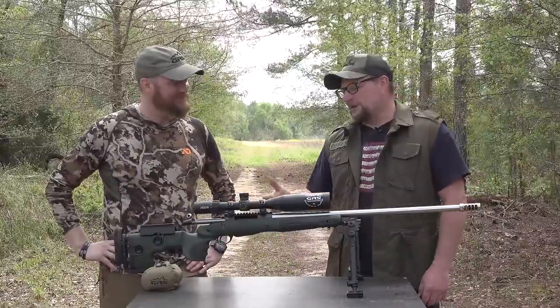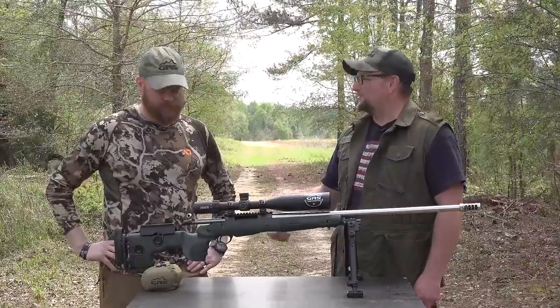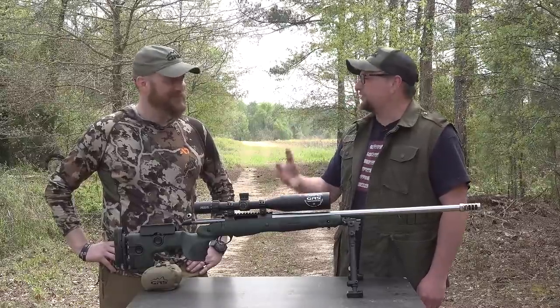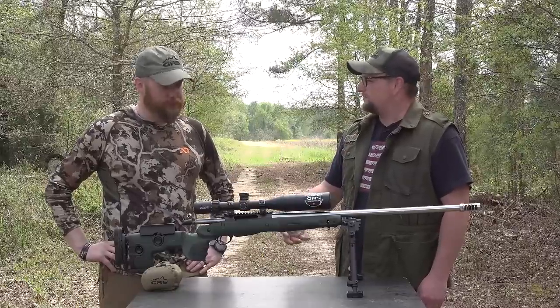We're going to talk a little bit about your stocks. You and your brother came up with this business together — he does all the engineering, you do all the grunt work. You guys have this awesome line of stocks that are really well known in Europe, and they're making a splash here in America.